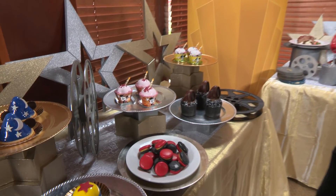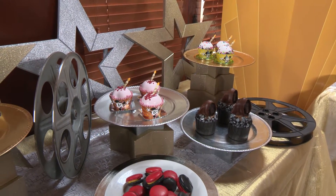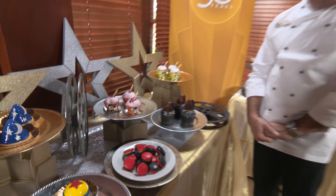And we got Minnie and Mickey celebration cakes. Minnie is a strawberry cake with strawberry filling and strawberry marshmallow on top. Mickey is a chocolate cake with chocolate filling and vanilla marshmallow.